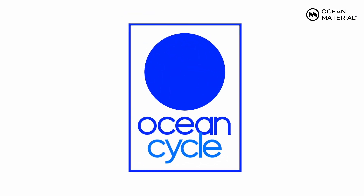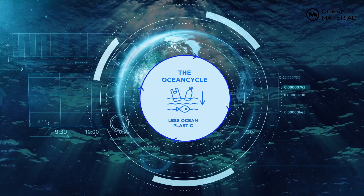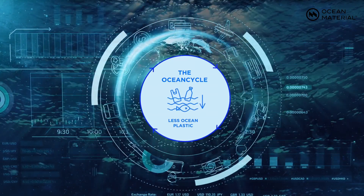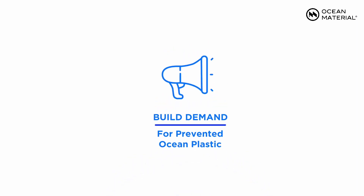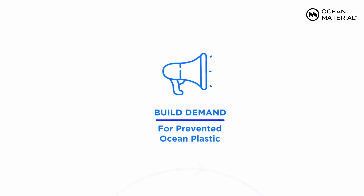That's why we've created the Ocean Cycle — to keep plastic out of the ocean and build towards a circular economy. Here is how it works. First, we create demand by getting companies and brands to utilize ocean-bound plastic in their products.